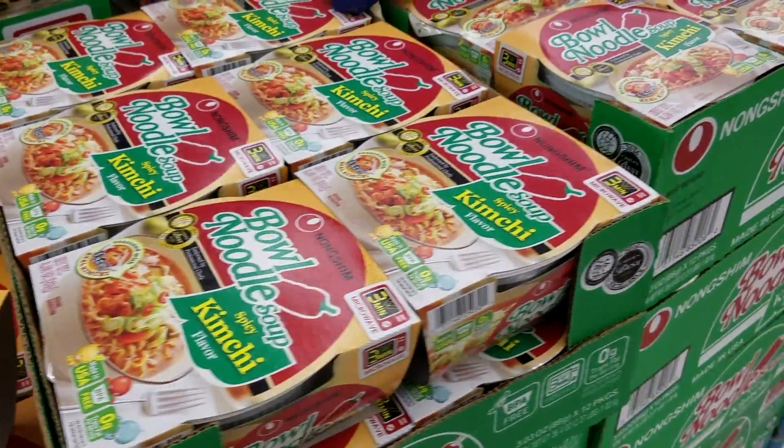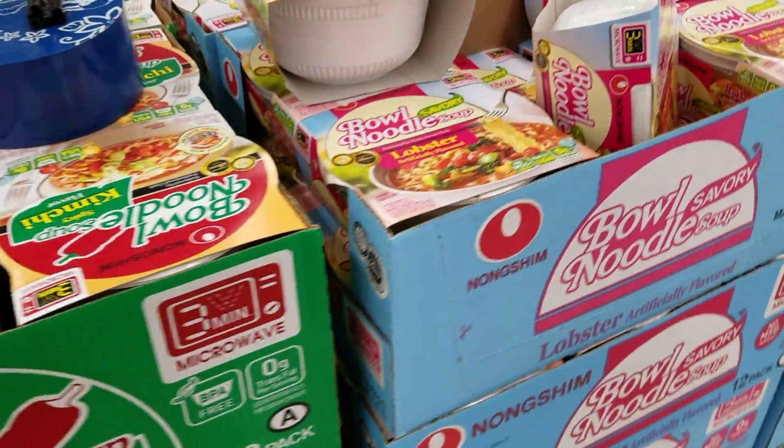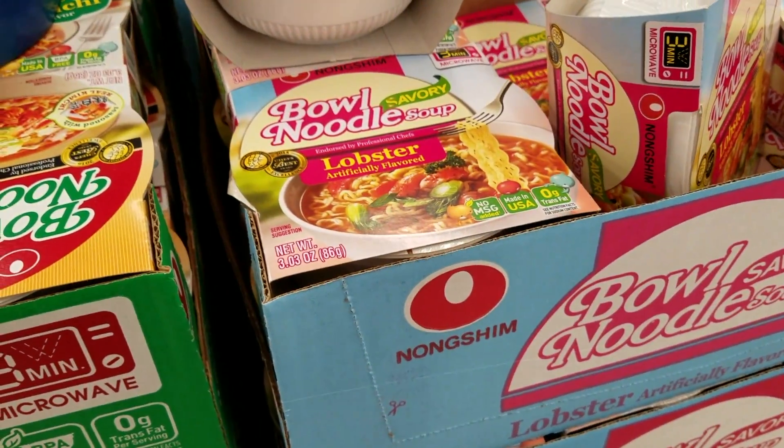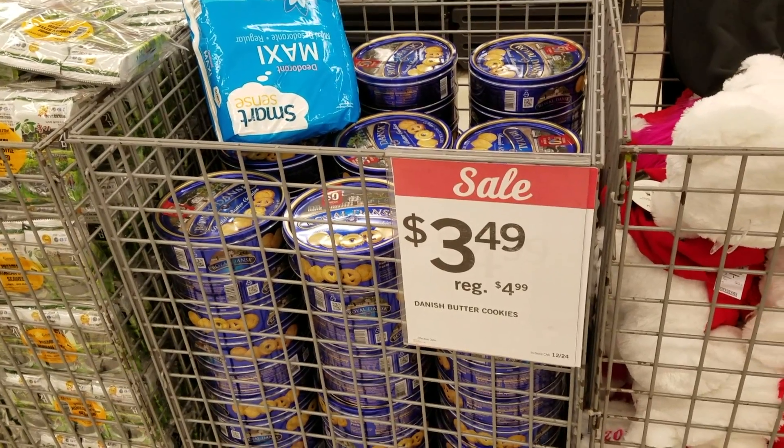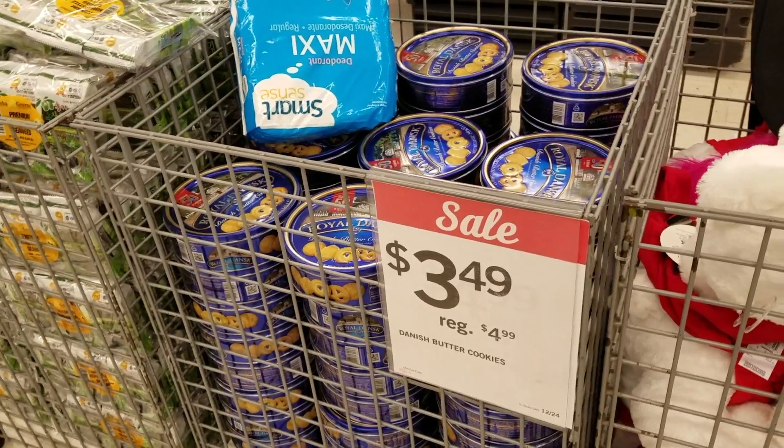Just doing some shopping right now. I used to eat these kimchi bowls all the time, but now apparently they have lobster flavor and beef flavor. That's about it for today. I hope you guys enjoyed my video of North Shore. I'll see you guys next time.